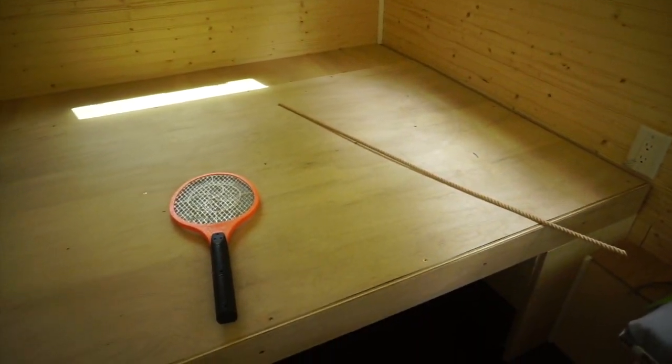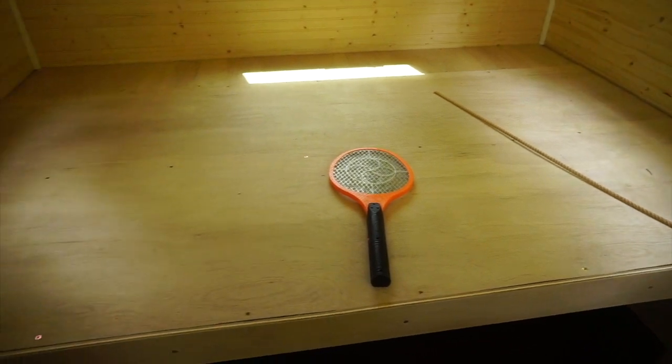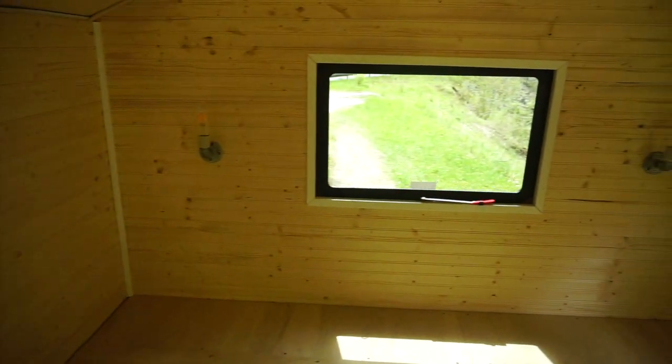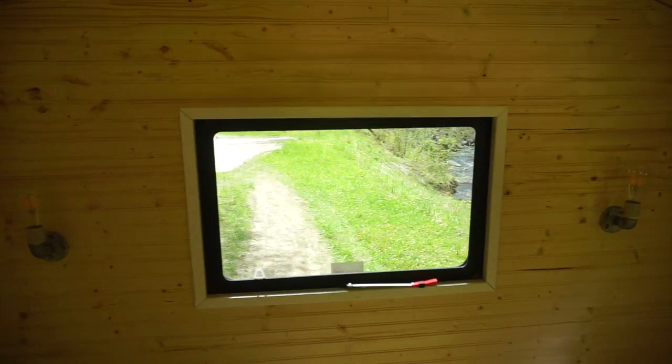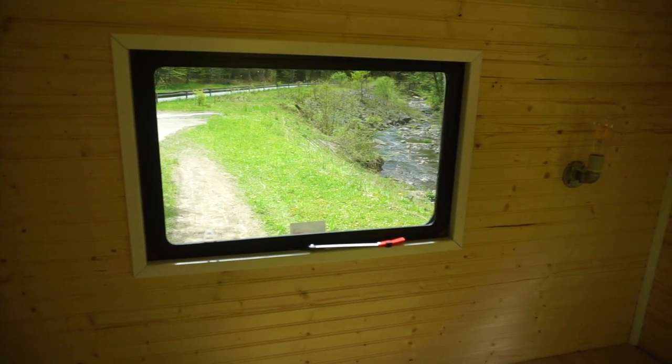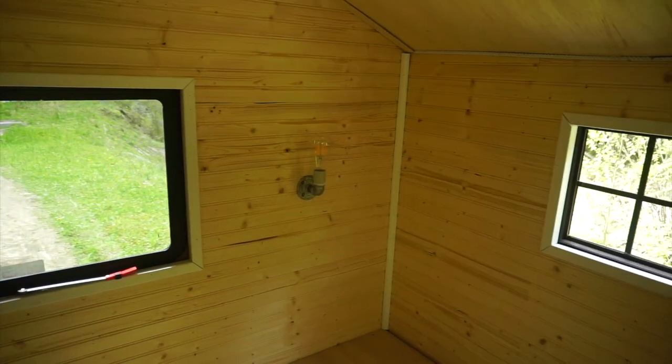Interior-wise, we've got a bed platform that will house a Full XL — that's an extra long full mattress. The window there opens and it also serves as a secondary form of egress in case of an emergency.